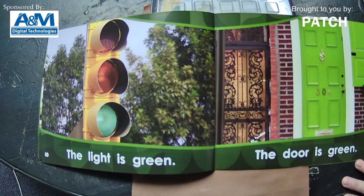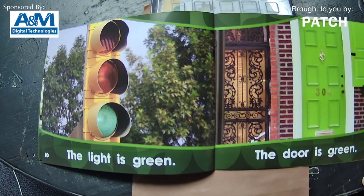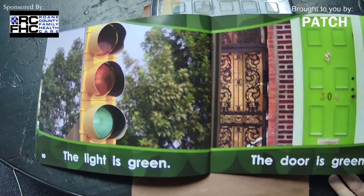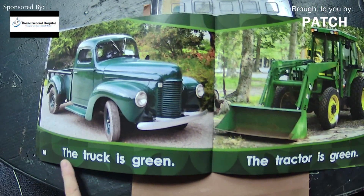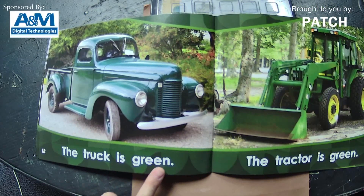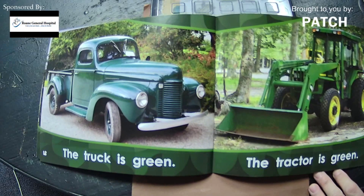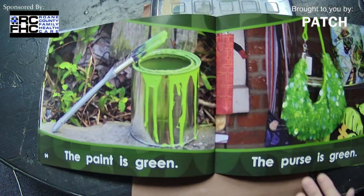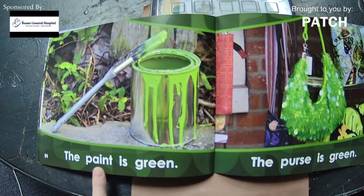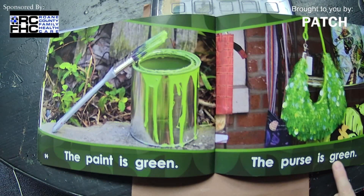Let's go back with our words. The light is green. The door is green — that's a pretty shade of green, isn't it? This book makes me happy. It makes me think that spring is right around the corner. The truck is green. The tractor is green. I want you guys to think about what green things do you have around your house. The paint is green. The purse is green — ooh, that's a fancy shiny purse!